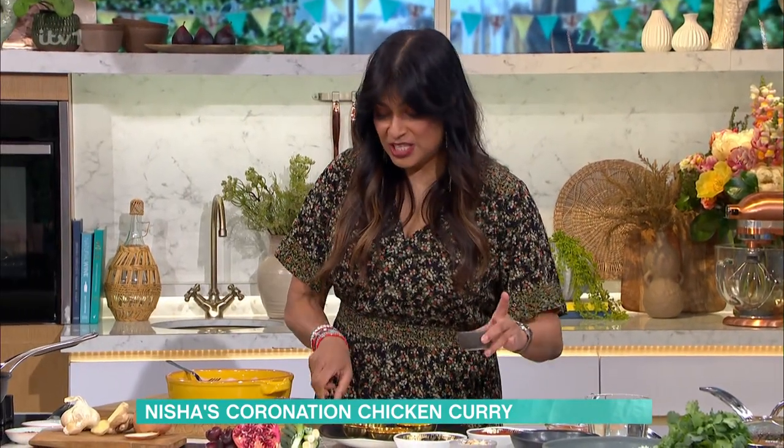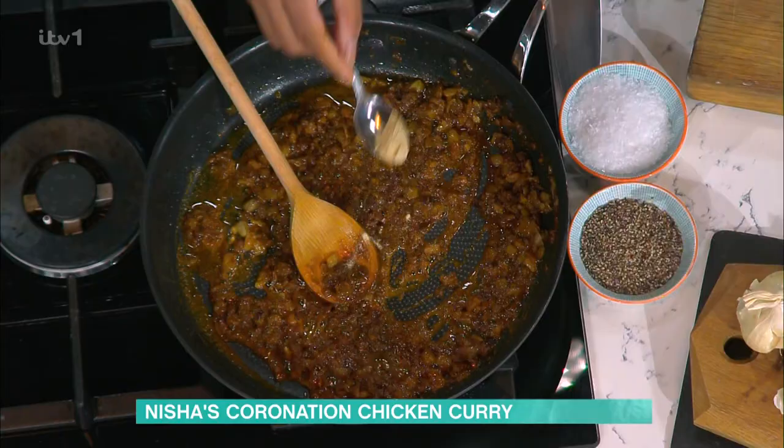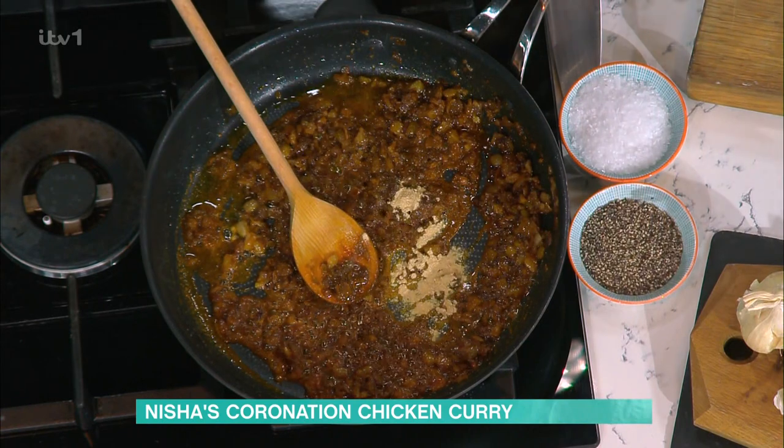Can I tell you about this spice? This is fenugreek, and the reason it's great for this coronation chicken curry is because it's a pickling spice. So if you were going to make any chutneys or pickles, you would use fenugreek — either seeds, powder, or leaves. It's also called methy.